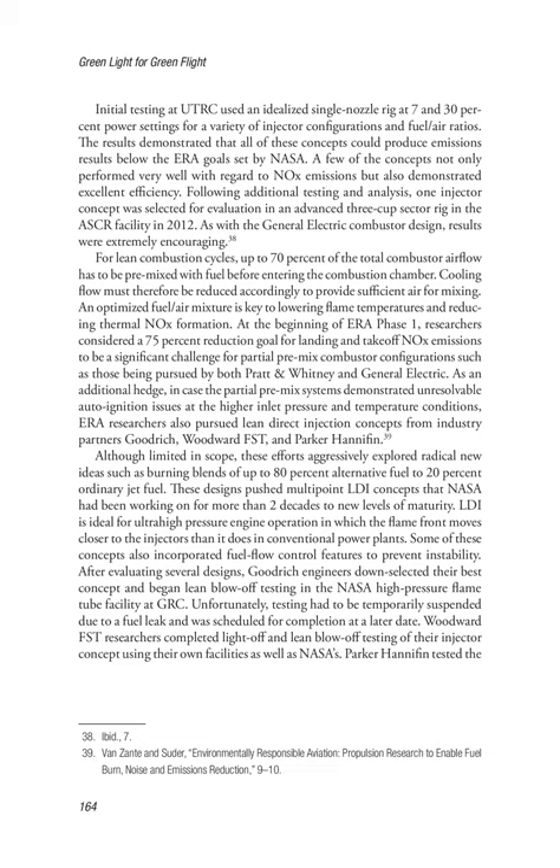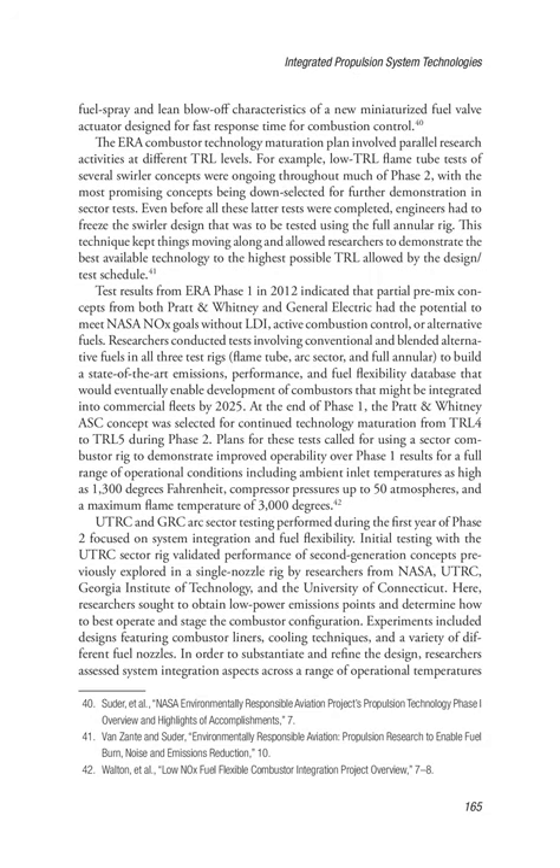At the beginning of ERA Phase 1, researchers considered a 75% reduction goal for landing and takeoff NOx emissions to be a significant challenge for partial premix combustor configurations such as those being pursued by both Pratt & Whitney and General Electric. As an additional hedge, in case the partial premix systems demonstrated unresolvable auto-ignition issues at the higher inlet pressure and temperature conditions, ERA researchers also pursued lean direct injection concepts from industry partners Goodrich, Woodward FST, and Parker Hannifin. These efforts aggressively explored radical new ideas such as burning blends of up to 80% alternative fuel to 20% ordinary jet fuel, pushing multipoint LDI concepts that NASA had been working on for more than two decades to new levels of maturity.